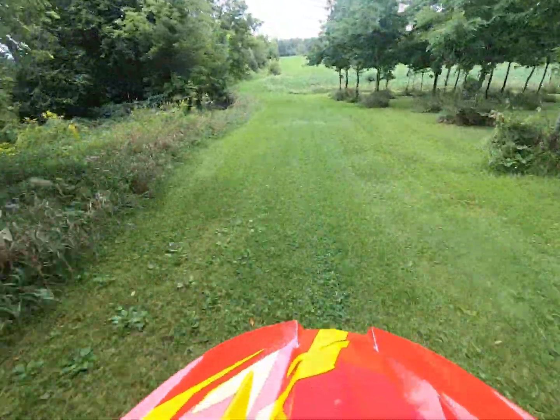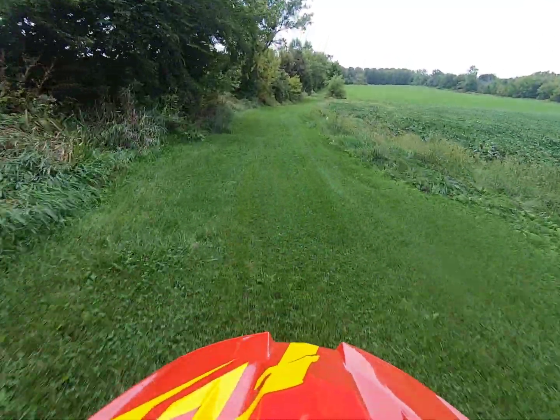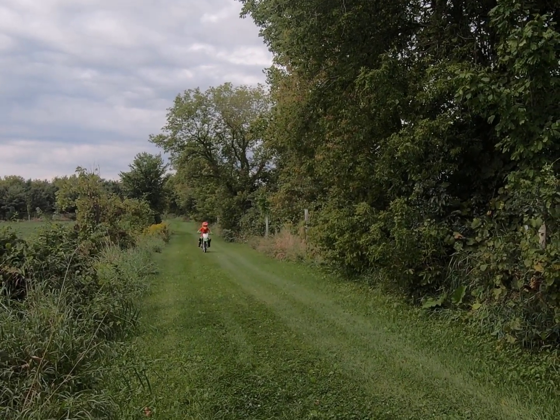And the woods — these are the main oaks right here. The woods is on the right side of the screen right now.